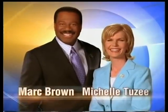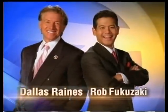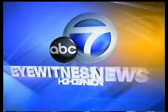Live from ABC7: Mark Brown, Michelle Tuzzi, Dallas Raines Weather, and Rob Fukasaki Sports, as Eyewitness News at 5 in High Definition continues.